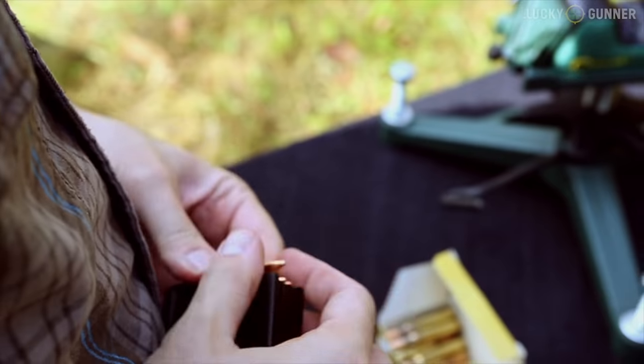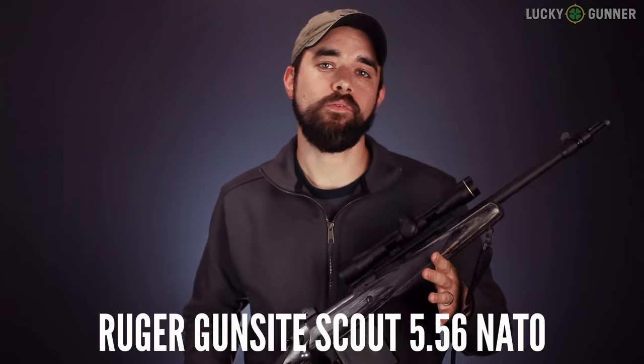The first is the Ruger Gunsight Scout Rifle. The .308 version has been out for a while, but they just came out with the .223 version, and right off the bat there were complaints because they stuck with the Accuracy International magazines instead of something more common like AR-15 magazines or even their own Ruger Mini-14 magazines. So that has naturally invited some comparison with the Mossberg MVP Patrol.